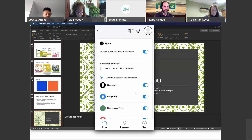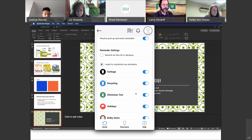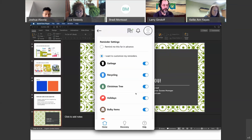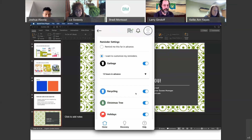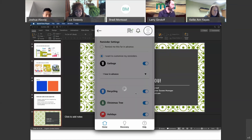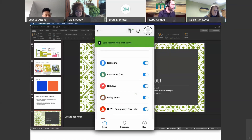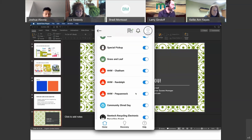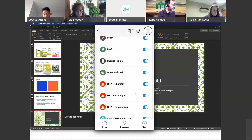In the settings, you can customize collection reminders. You can toggle pick-up and event reminders on or off. You choose one day in advance, two days, 12 hours, or one hour in advance. If you want a 6 a.m. wake-up reminder, you can configure that. You can set reminders for HHW events in Morris County, community shred days, and special pickups.